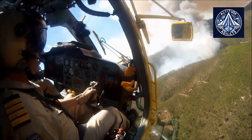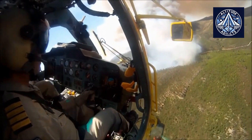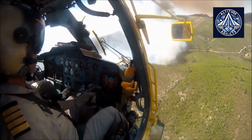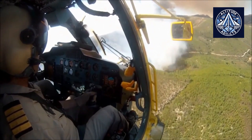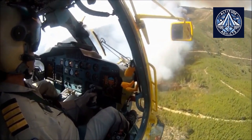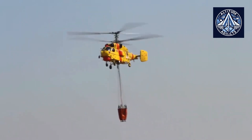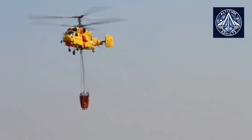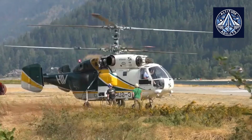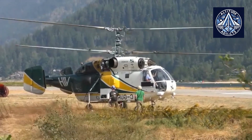The coaxial rotor configuration enhances the helicopter's safety during maneuvering near obstacles, including in turbulent atmospheric conditions. The KA-32A is unmatched in its class, capable of transporting loads weighing up to 5,000 kilograms on an external sling at altitudes up to 2,500 meters. In the event of an engine failure, it can continue horizontal flight and safely complete the mission. The onboard radio-electronic system allows for flights at any time of day, year-round, even in difficult weather conditions. The helicopter has set seven world records.